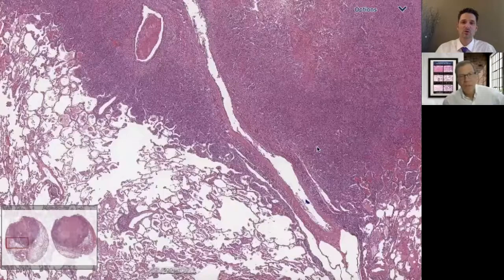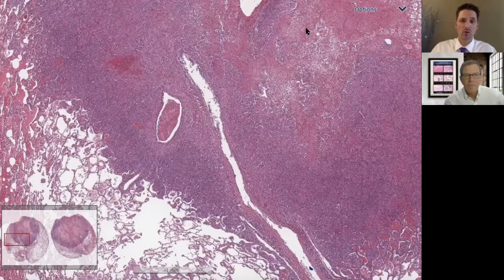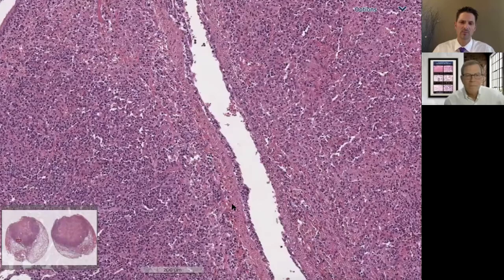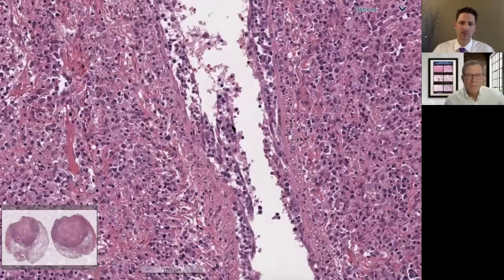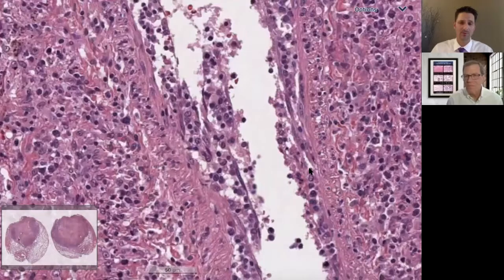Whenever I see infarct-like necrosis in the lung, it's a great tip to go look at the pulmonary arteries. It should be part of your normal checklist when going through biopsies. Particularly in the setting of infarct-like necrosis — because that doesn't happen very often in the lung, there has to be a substantial vascular injury. Here we can appreciate a pulmonary artery cut tangentially. As we get closer to the area of infarction, there is a significant proliferation of fairly atypical cells undermining and lifting off the endothelium — almost like endothelialitis, but some of these cells are quite atypical.